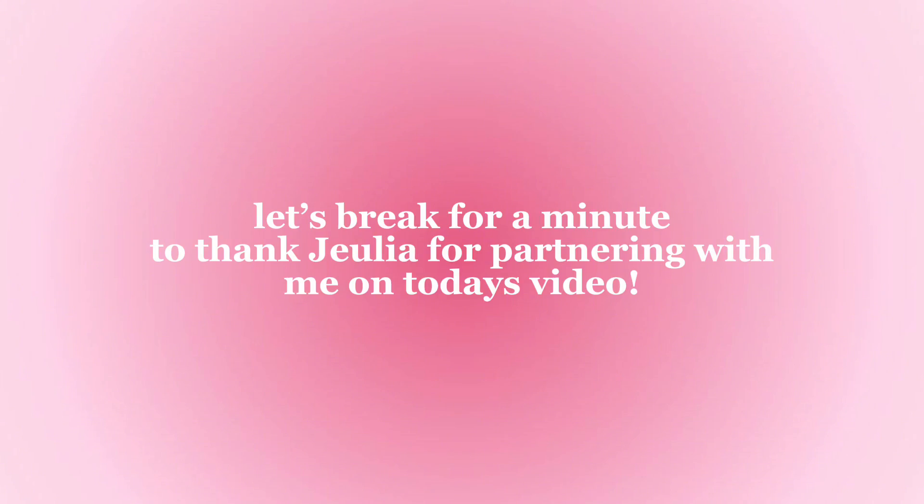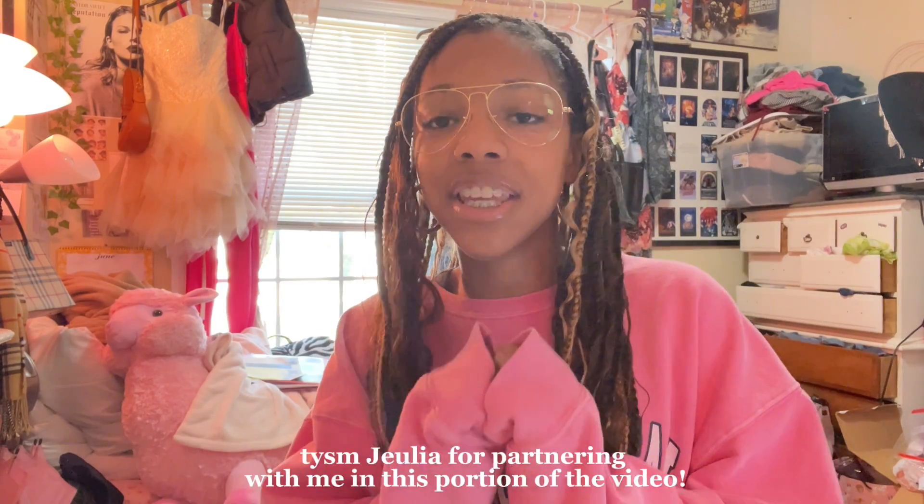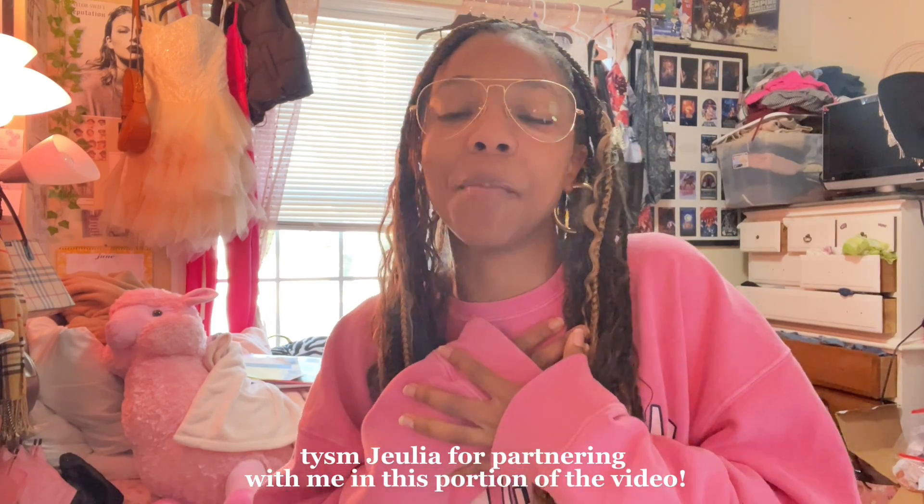I want to take a quick break to thank Julia for partnering with me on today's video. Julia is actually sponsoring today's video and I'm so excited to be showing you guys all their jewelry. You can tell I have no necklaces on, no bracelets on - that's because I have brand new jewelry to show you guys in this video. Check out the description because I have so much useful and important information about Julia in there.